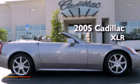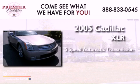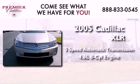This is a 2005 Cadillac XLR. This convertible has a five-speed automatic transmission and a 4.6 liter V8.